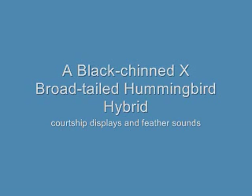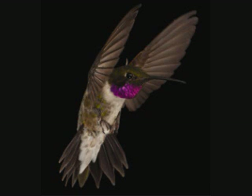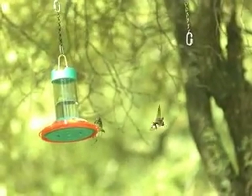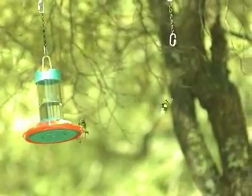I'm going to show some high-speed videos and sound recordings of the courtship displays of a black-chin, broad-tailed hummingbird hybrid. He's an adult male that had a territory in the Davis Mountains of West Texas. We put a stuffed mount on his feeder, and here he's performing a shuttle display to it in real time.